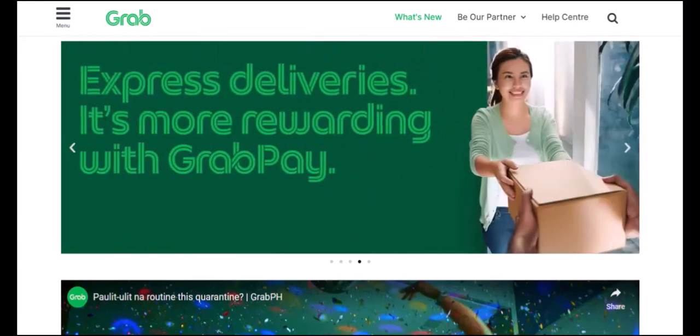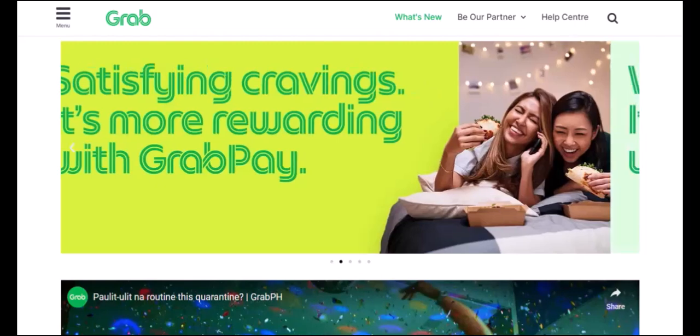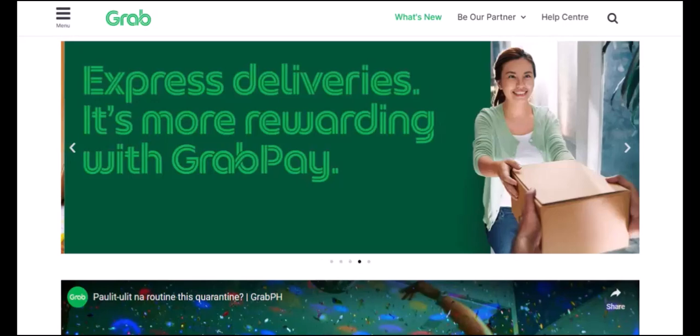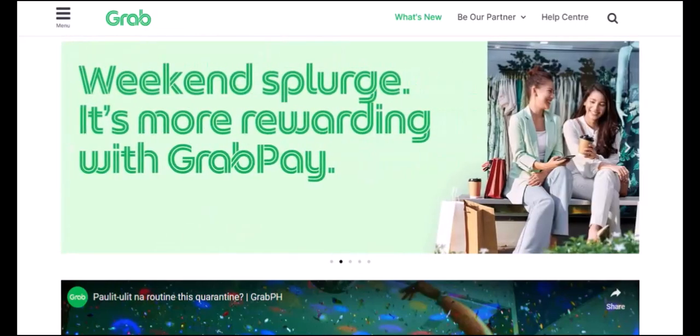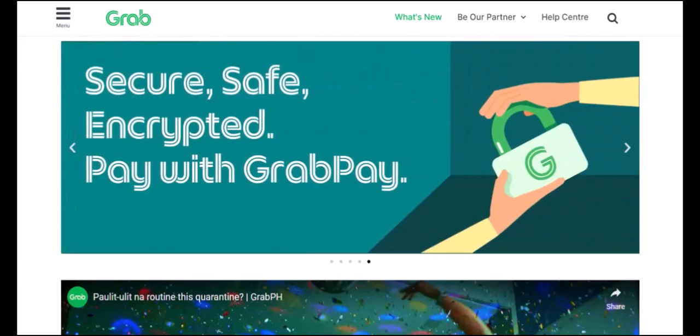Ever used GrabPay and wondered, where does my money go after a transaction? Or perhaps, how long does it take for GrabPay to release the funds? If you've ever found yourself pondering these questions, you're in the right place. Today, we're diving deep into the world of GrabPay and uncovering the mystery behind its hold on your hard-earned cash.